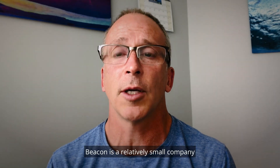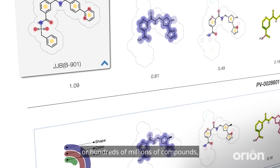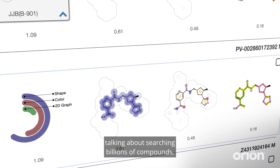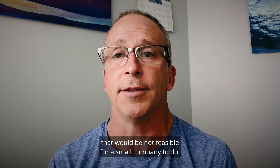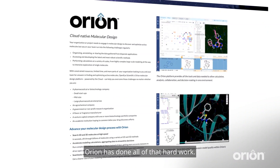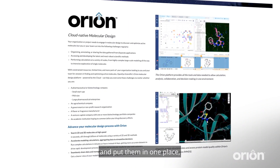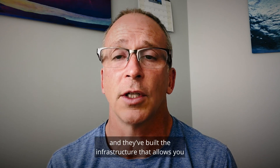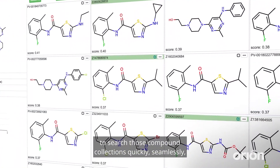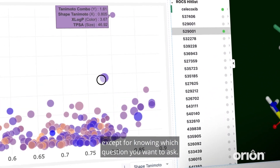Beacon is a relatively small company, and in order to search tens of millions or hundreds of millions of compounds, you could probably do that by yourself. But searching billions of compounds would not be feasible for a small company. Orion has done all of that hard work — they've taken all the vendor catalogs and put them in one place, and built the infrastructure that allows you to search those compound collections quickly, seamlessly, and with almost no effort involved, except for knowing which question you want to ask.